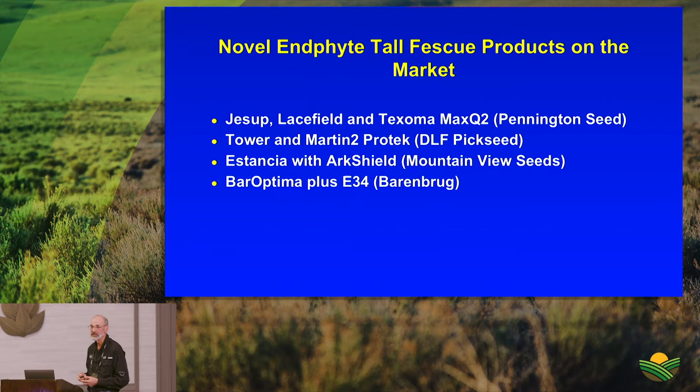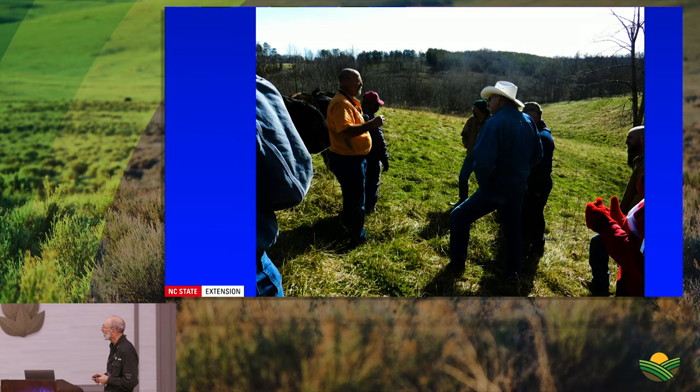At a recent board meeting, friends working in regenerative grazing — including Ray Archuleta — have pushed back on the monoculture mentality and encouraged thinking beyond that. A farmer in North Carolina, Mike Jones, who has done a lot with novel endophyte tall fescue, challenged that thinking by wanting to plant a diverse mix instead.